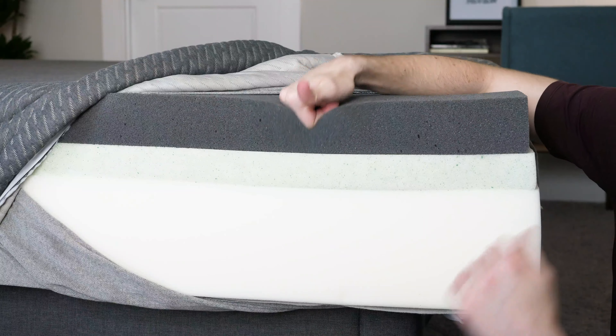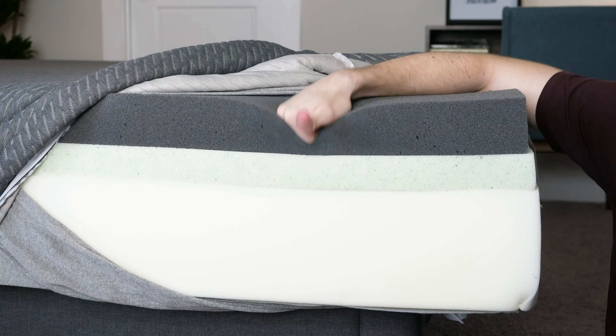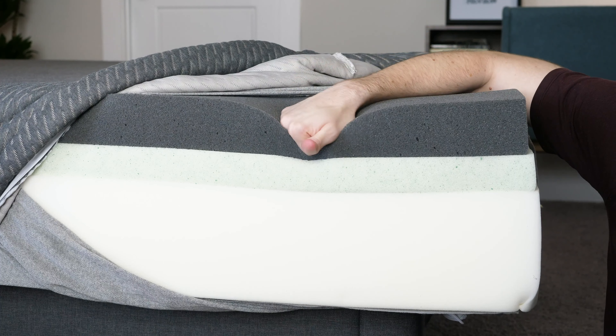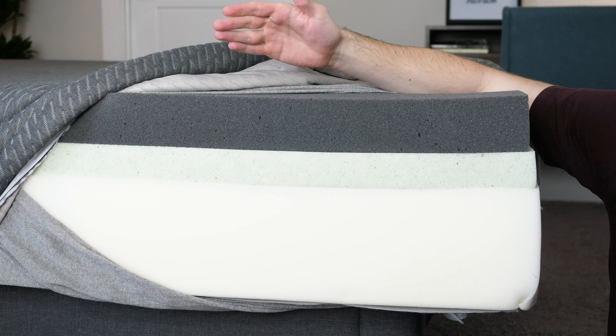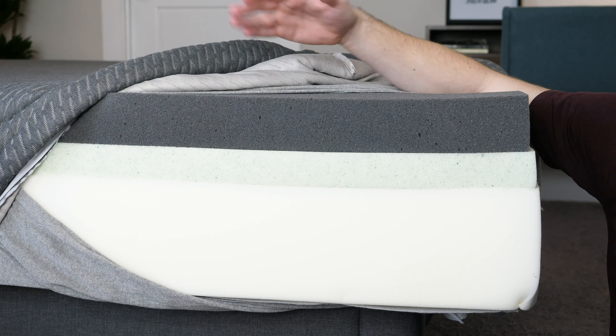Moving on to the Mint, you're going to have a thicker mattress overall with three layers and a more luxurious cover. It features that same Adaptive Foam as in the original mattress, but it's going to be a little bit softer overall. Then you're going to have a transition layer and then a base layer. The key differences with the Mint are that it's thicker, has more layers, includes a transition layer, offers better cooling overall, and has better edge support.